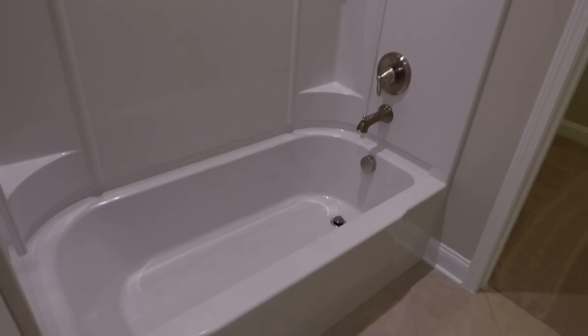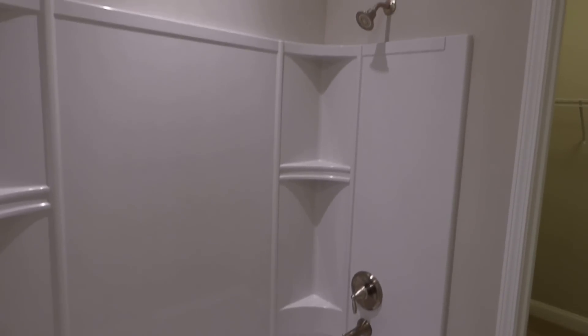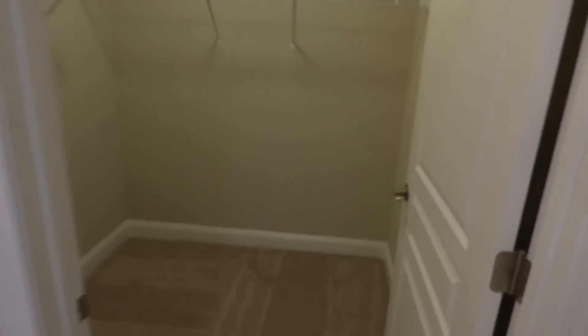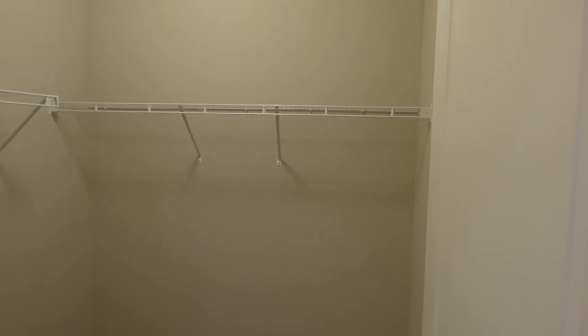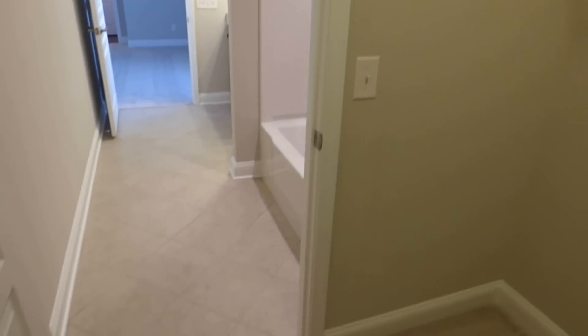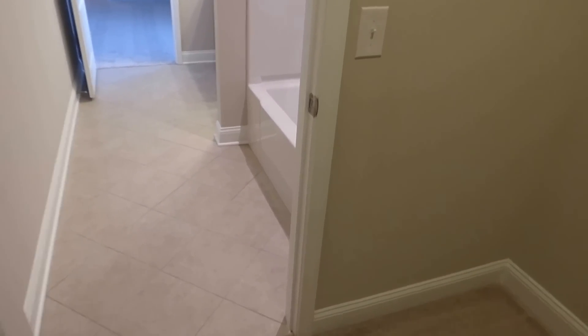The second bathroom has a combined tub and shower with brushed nickel finishes on the plumbing hardware, leading into a walk-in closet. This is the guest bedroom and guest bathroom.